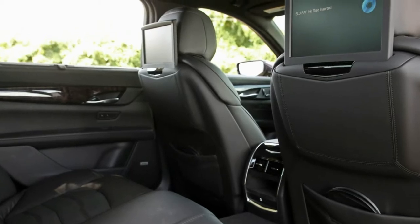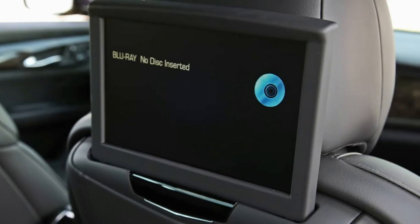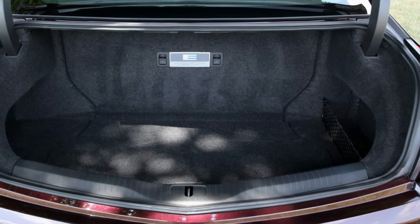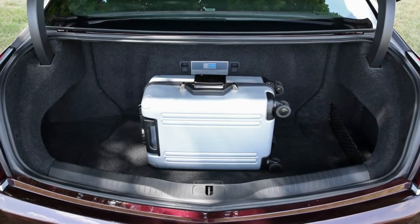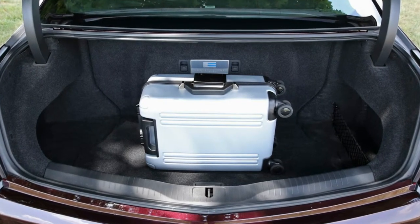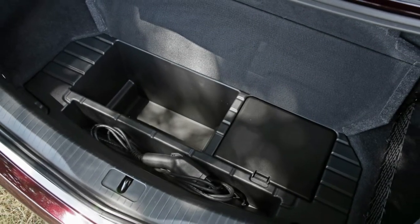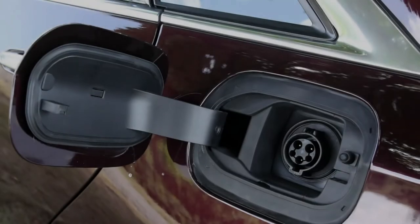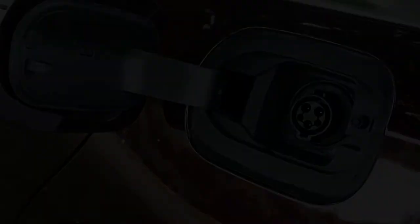As it does with the standard CT6, Cadillac aggressively prices this full-size hybrid luxury sedan. The CT6 plug-in comes in a mono-spec configuration including standard equipment such as adaptive cruise control, a panoramic sunroof, and a rear-seat entertainment system, all for $76,090. That's about $14,000 less than the 740e's base price and $21,500 cheaper than the outgoing S550e, and those sedans require numerous expensive option packages to get many of the features that come standard on the Cadillac.